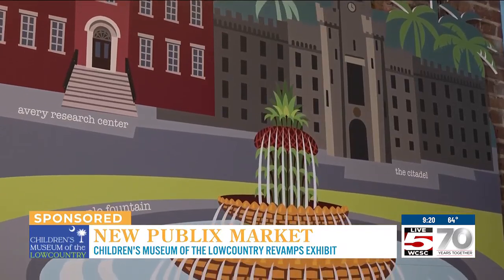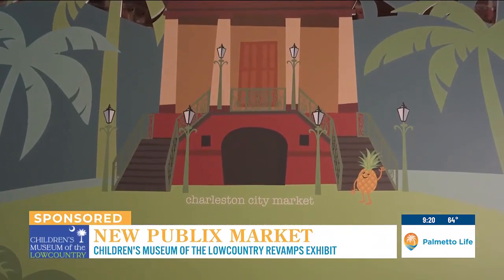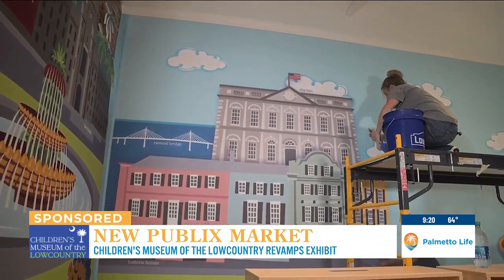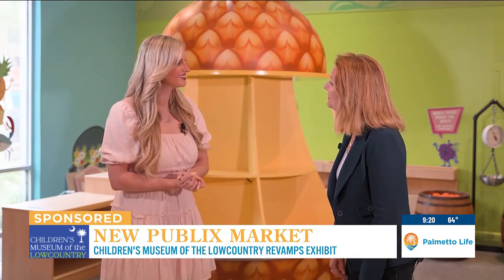We're so excited to see the changes and great updates coming to the museum. The new Publix exhibit is opening in April. If your kids ever came to the Children's Museum and loved the grocery store, this is the Mac Daddy in Charleston. Charleston's newest Publix is opening at the Children's Museum April 27th — we'll be raring to go and welcoming everyone. Karen, thank you so much.